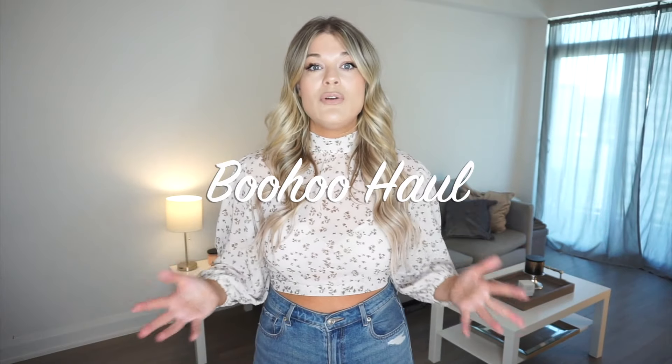Hey guys, welcome back to my channel, or welcome if you are brand new! My name is Olivia and I would love it if you wanted to stick around and hit that red subscribe button so you're here for future videos. I have a ton of fall content coming up, so definitely would love it if you wanted to stick around. If you are a returning subscriber, hi, welcome back! I am so excited for today's video — we have some glam items. By the title you can already tell that today's video is a Boohoo try-on with some really beautiful fall items.